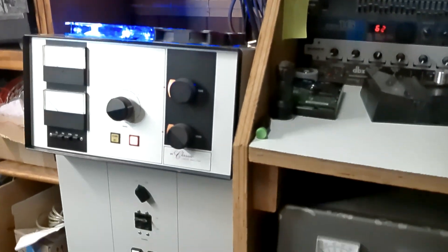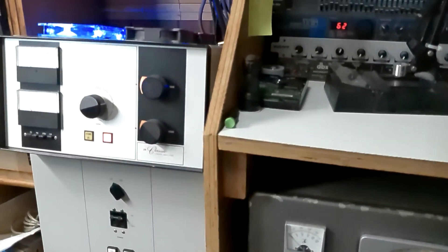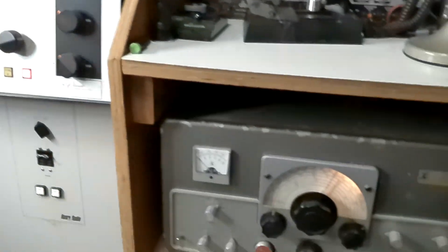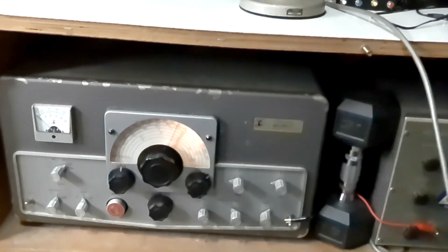Alright, it's Tuesday night. I don't know why, but it's Saturday to fire up the old antique stations. We're on the Henry 2K Classic console model, the Johnson Viking Valiant II.